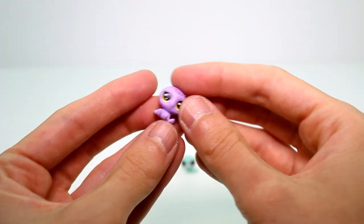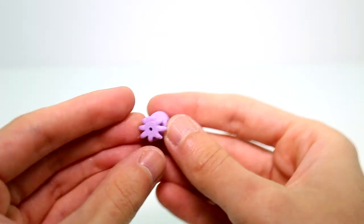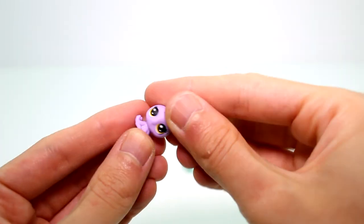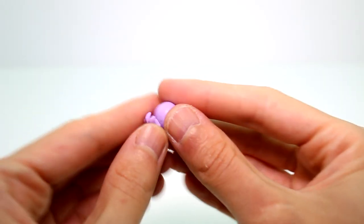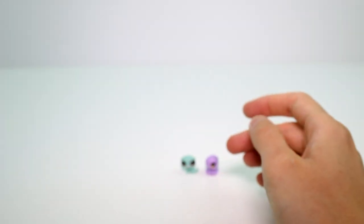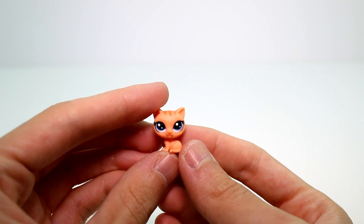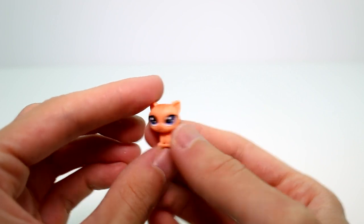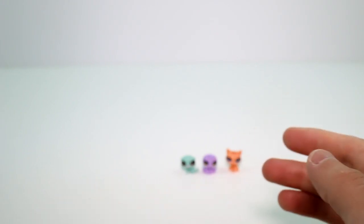And then we have the octopus — oh my goodness, her head moves! I knew somebody's head moved. She also has LPS written on her. And then we have one more teensy one, and it's a kitty cat. Her head does not move, but she's so cute. LPS on the back there as well. So you get three teensy pets.